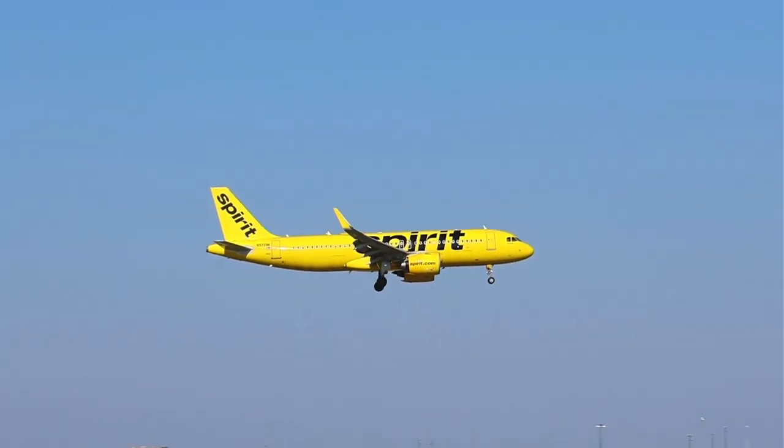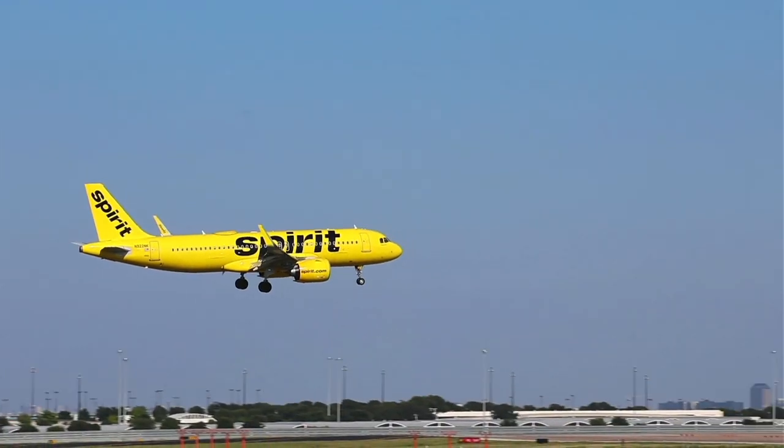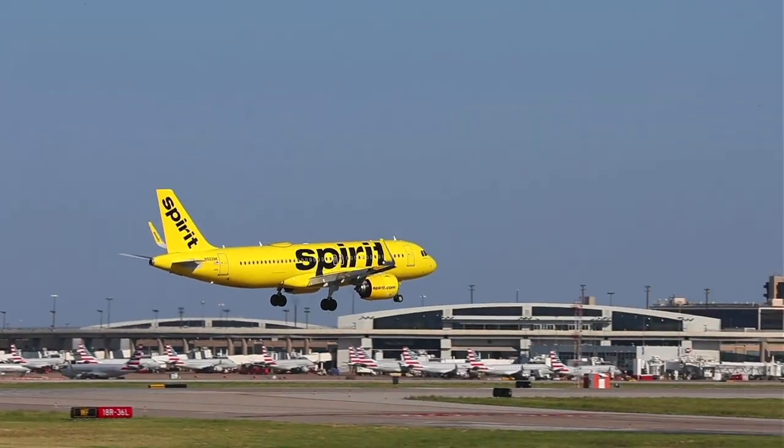We're in Founders Plaza, one of the best plane spotting areas in the country.